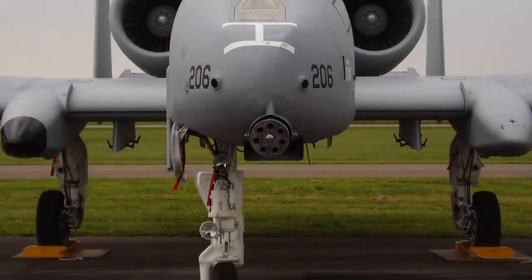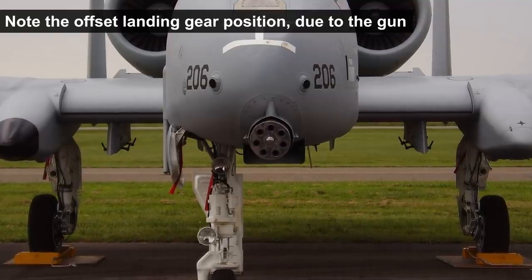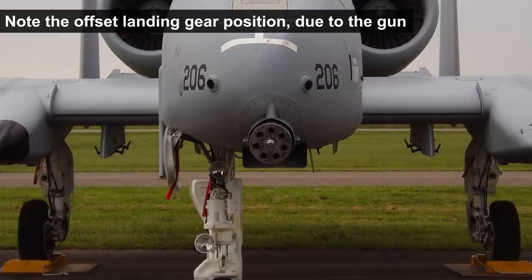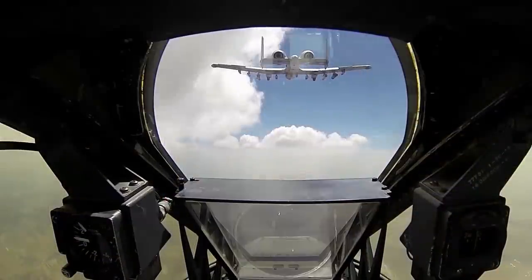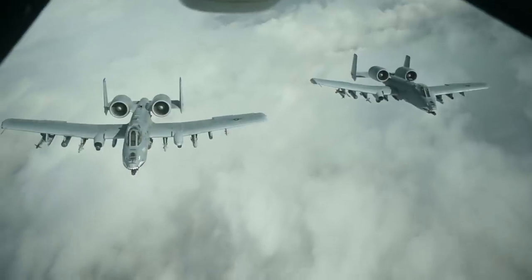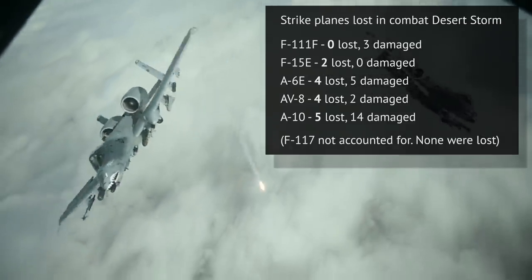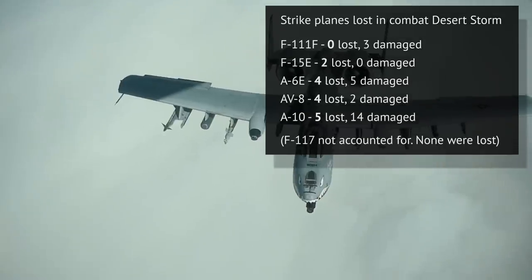Before going into how lethal the gun is, let's consider the survivability of the plane carrying it — because if the plane can't survive on the battlefield, the gun is worthless. In 1991 the A-10 did quite well. It was hit and damaged often, more so than any other type of plane, but it did fly more missions. Given the fairly low and slow operations the A-10 was forced to do, the hit rates are not unusual.